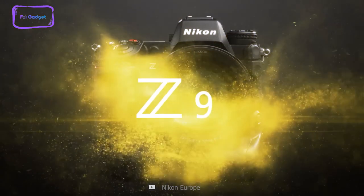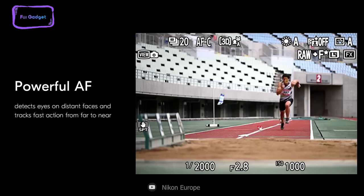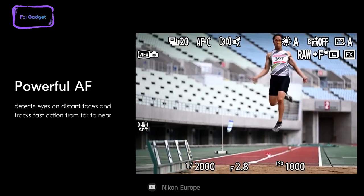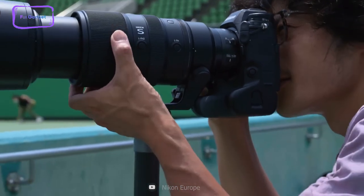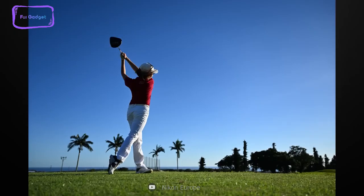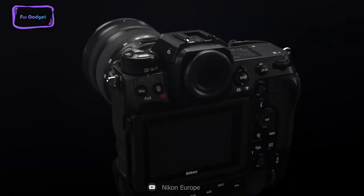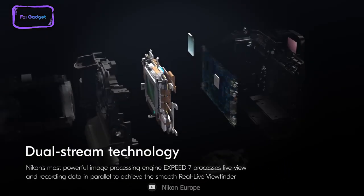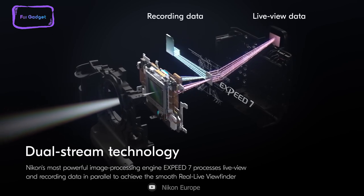The Nikon Z9 is an excellent camera for capturing wildlife footage. It comes equipped with over 20 features, including powerful autofocus that can detect faces from a long distance. This makes it easier to capture the smallest details even when the subject is moving, with a frame rate of 120fps. It is one of the fastest cameras in the world, allowing you to capture decisive moments with ease. Its EXPEED 7 processor delivers a speed that is 10 times faster than previous generations, ensuring that you never miss a shot.